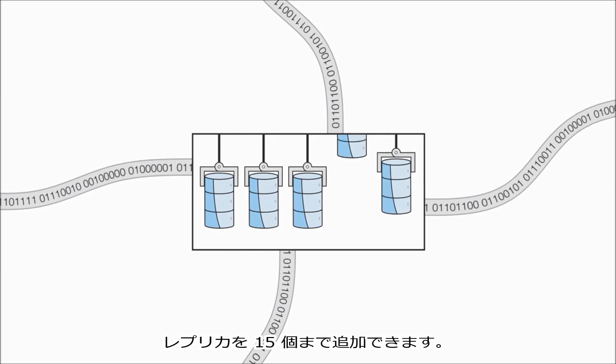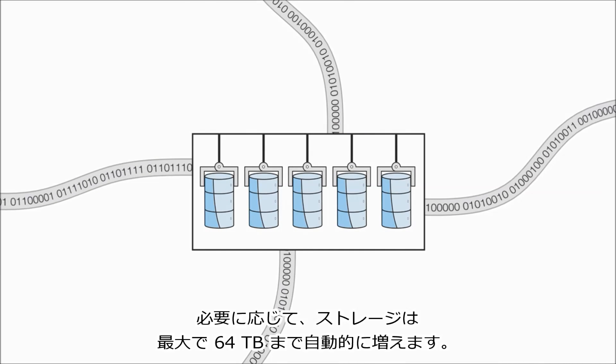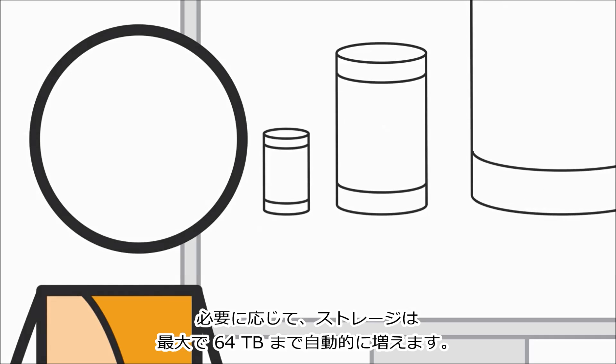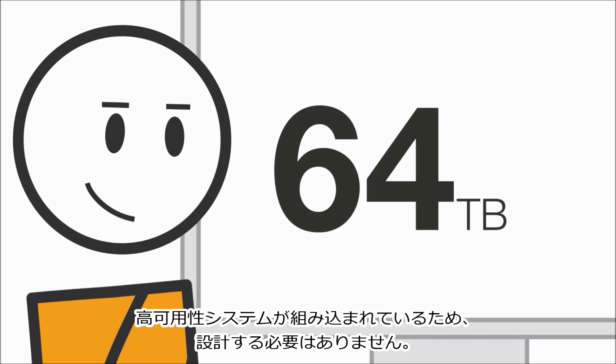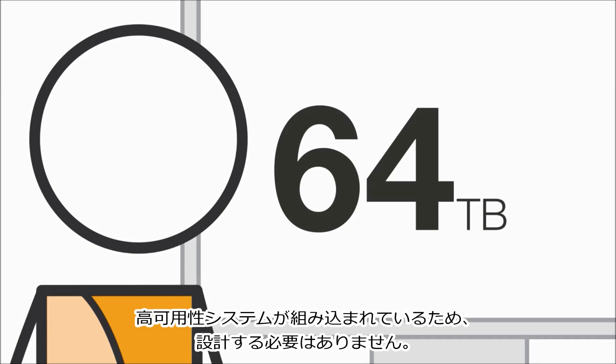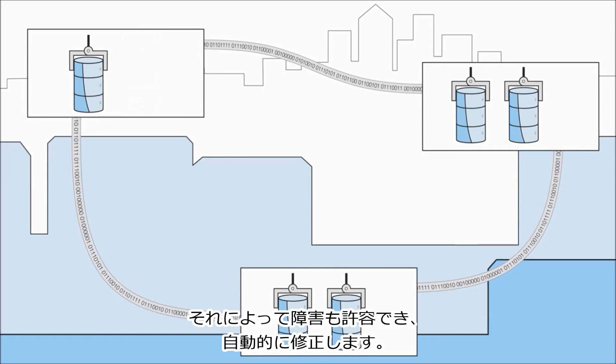If you need more, you can add replicas — up to 15 of them. It'll automatically grow your storage as needed, all the way up to 64 terabytes. You don't have to engineer for high availability because it's built right in. Amazon Aurora replicates your data to three availability zones, tolerates failures, and fixes them automatically.